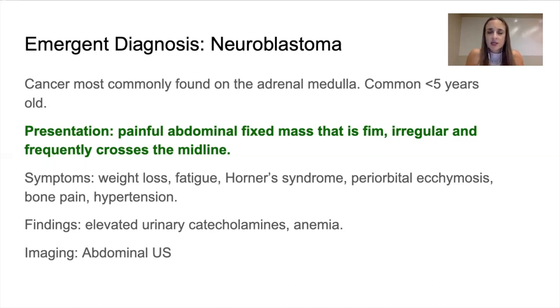Symptoms, just like with most cancers, would be weight loss and fatigue. In this case, Horner's syndrome, periorbital ecchymosis, bone pain, and hypertension — because you're dealing with the kidney area. As you know, the kidneys play a key function in regulating blood pressure. Findings would be elevated urinary catecholamines and anemia. With an abdominal ultrasound, you can rule this out.